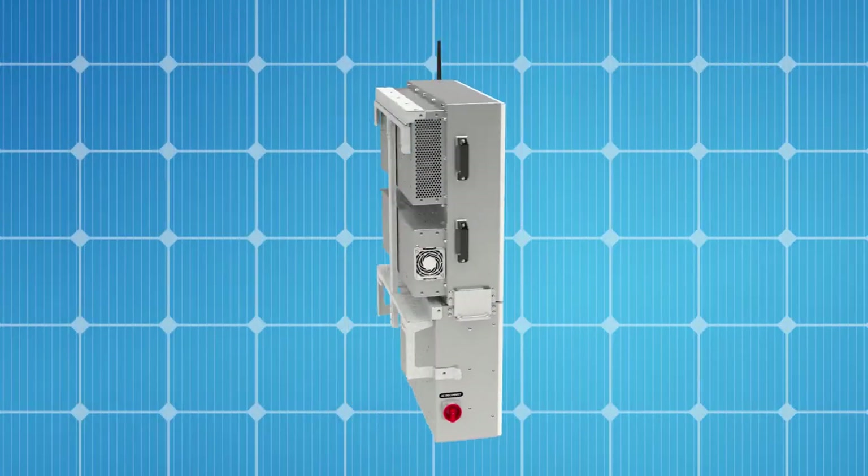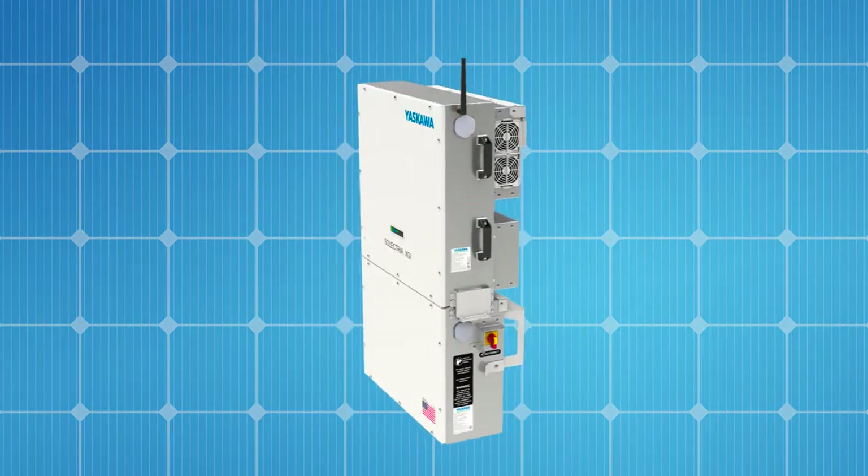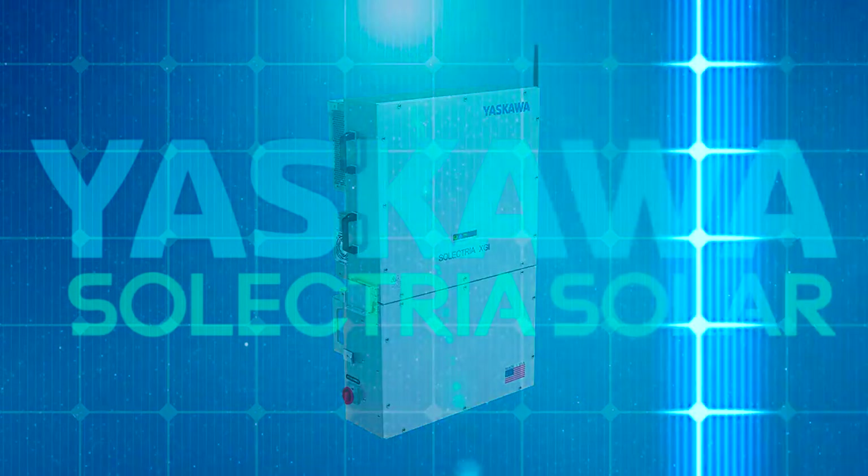With the introduction of the XGI inverters, Yaskawa Selectria Solar once again proves its number one position in the U.S. solar market, providing our customers with the highest quality and reliability, and solutions that reduce overall system costs and simplify solar.